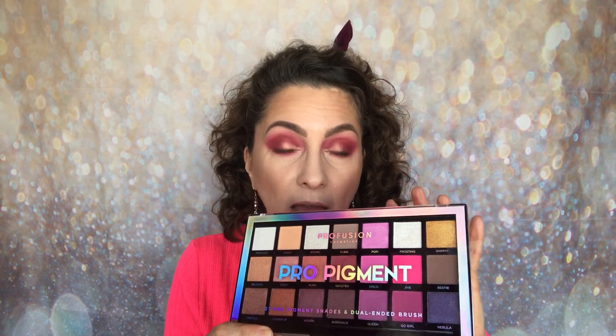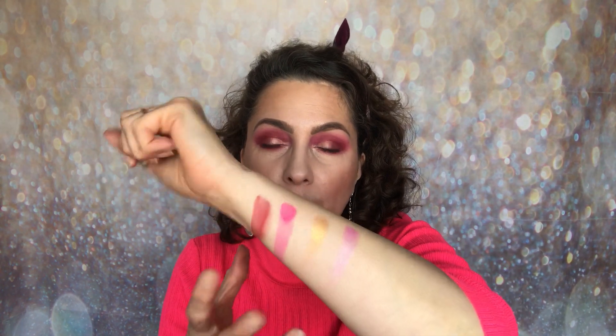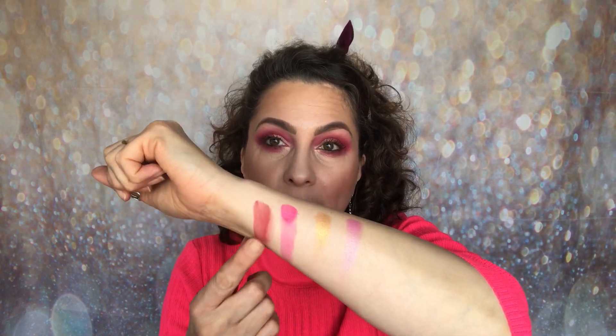So the Pro Pigment eyeshadow palette. What I would say about this is, as with the other palettes, it didn't swatch particularly great. I wouldn't say it swatched great — it wasn't what I would say blew my mind because of the great swatches. And that actually applies to everything from Profusion — I don't think anything else swatched particularly well either, but obviously the test is how did it apply on the eye?